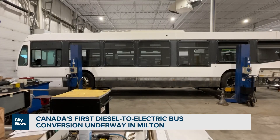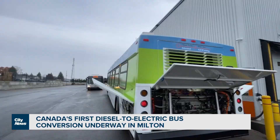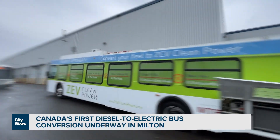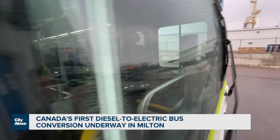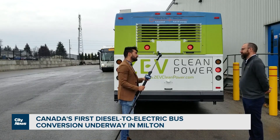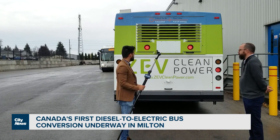We should be able to turn these around in about six months, from start to finish. The company told us they've made this kind of transformation before with funding from the National Research Council of Canada, on this out-of-service bus owned by the company to demonstrate the concept. This is our demonstration bus, and a big part of this is to actually be a proof of concept for us.